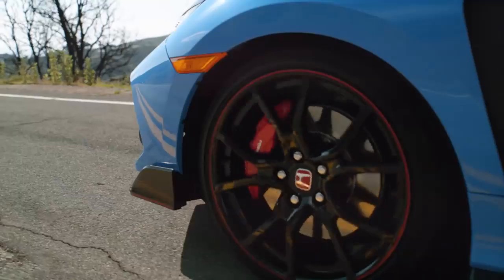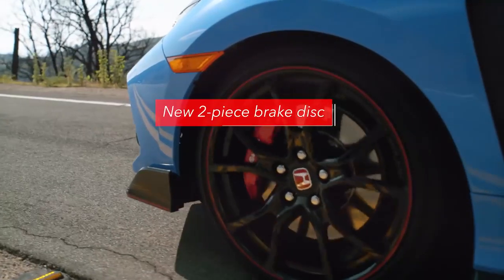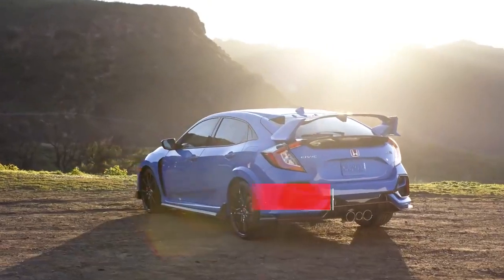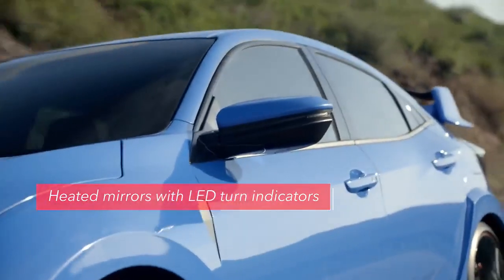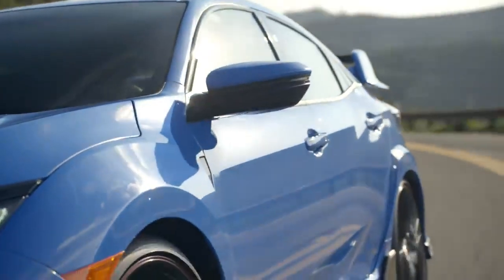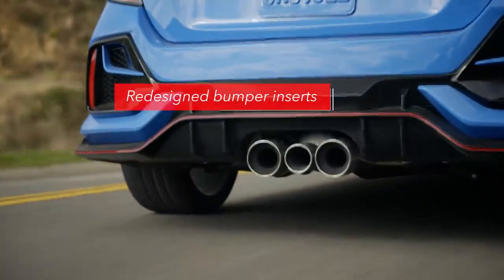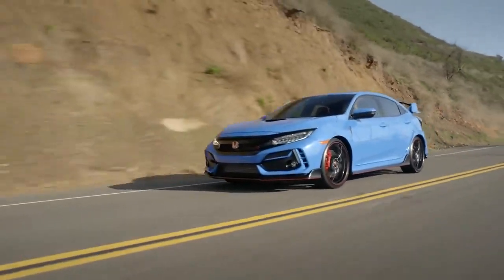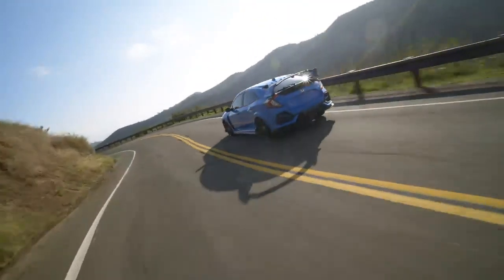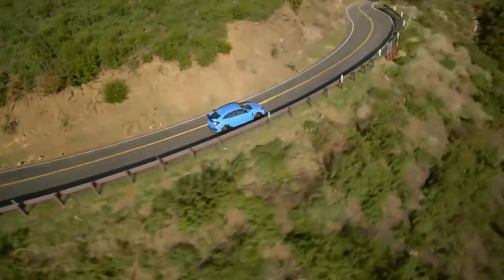The front brakes comprise new two-piece discs designed to further enhance cooling for smooth, consistent stopping performance. The Type R's side mirrors are now heated for greater clarity. Plus, they receive integrated LED turn indicators to make the driver's intentions more conspicuous. In back, the rear bumper inserts have a new, more aggressive shape. And the Type R's unique dual-axis front and multi-link rear suspension now features refined tuning for better road holding, a smoother ride, and improved body control when cornering.